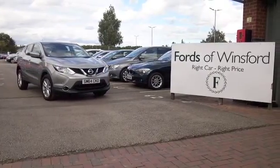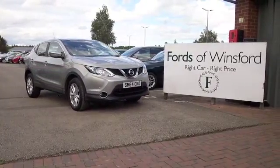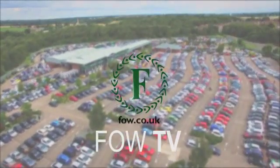If you fancy a test drive, why not ring and reserve? Bring your licence with you, then you can have a test drive. Come and discover this great car for yourself at Fords of Winsford.